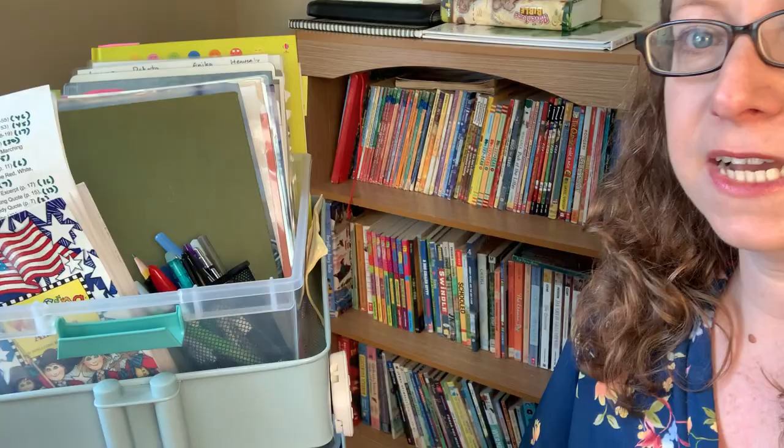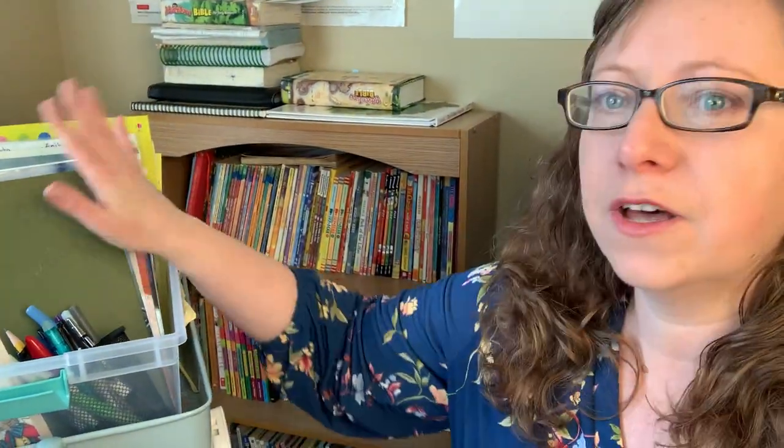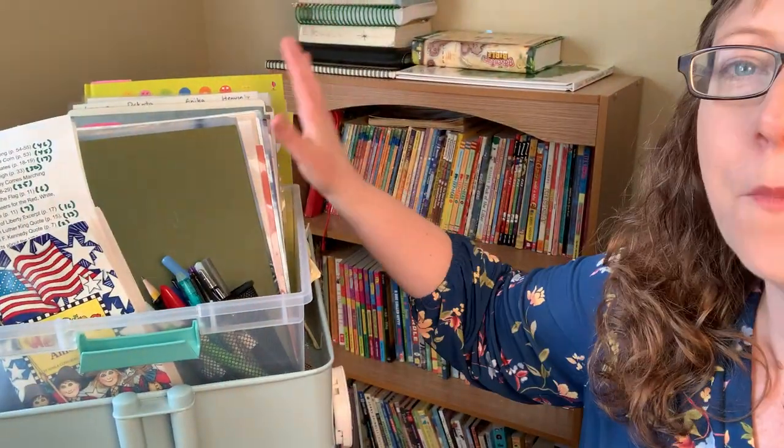I'm going to first show you my Morning Basket — it is right over here; it is actually a cart. On the top here is sort of my Morning Basket area. We have things like read-alouds and then a whole bunch of little things. I'm going to include my Bible curriculum here as well as language and some of the Michael Clay Thompson stuff, and do a general review of things I have here.